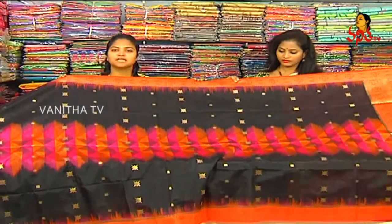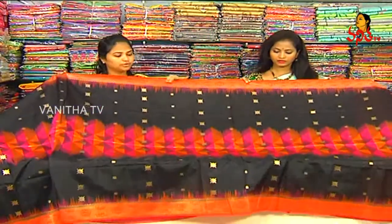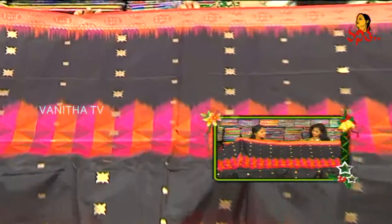The next one is Benara Soft Silken, black color combination. Beautiful color. Black border, orange and red color combination.